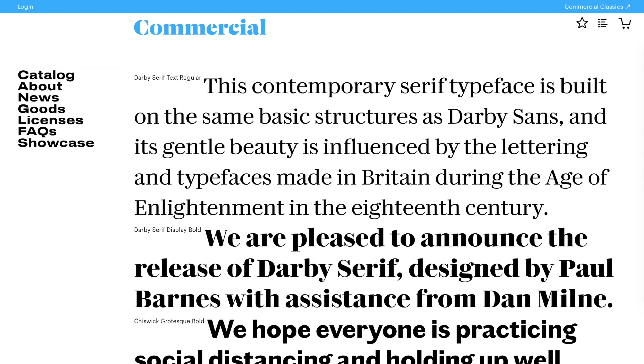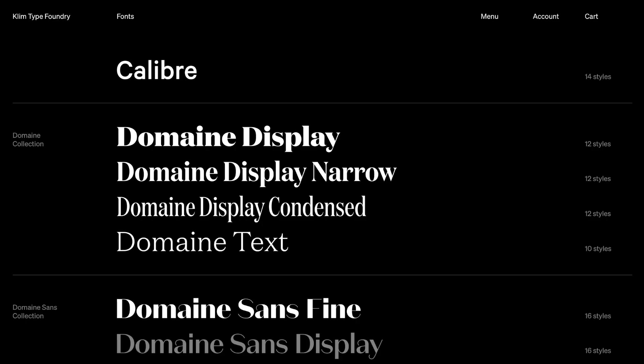Apple has recently licensed fonts from type foundries such as Commercial Type and Klim Type Foundry to be used as system fonts on macOS Catalina. But since these fonts are an optional download, many users of macOS are not even aware they have access to them for free.